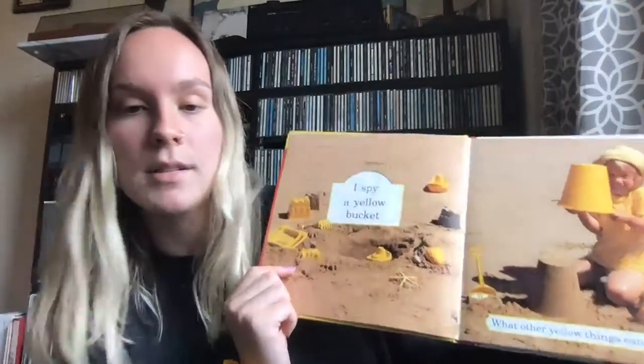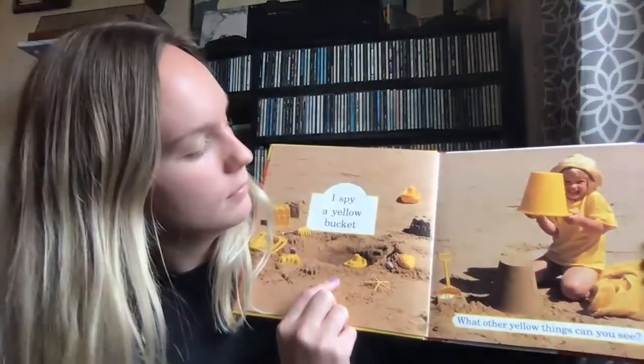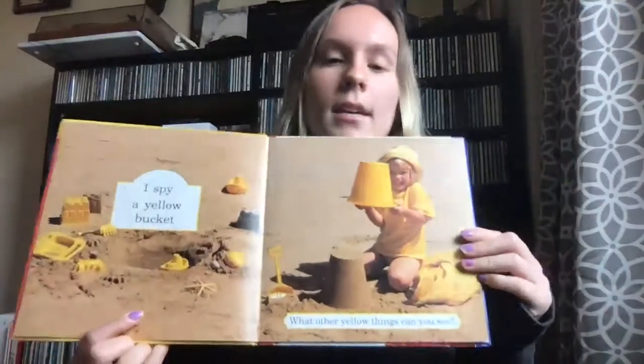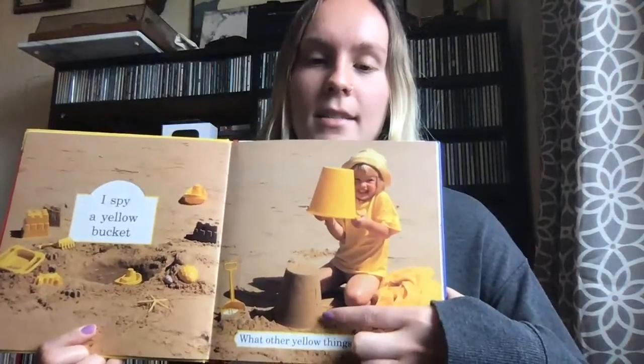I also spy a yellow boat. It's floating in some water. What is the girl making? She's making a sandcastle. Making sandcastles is fun.